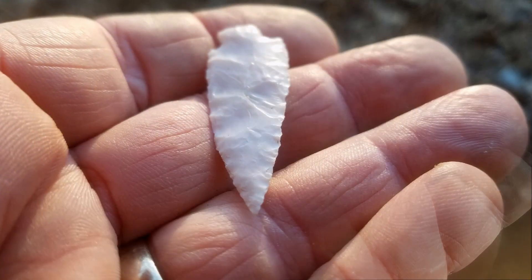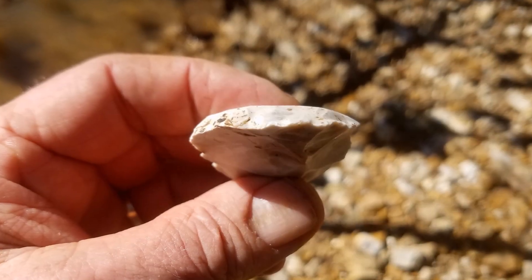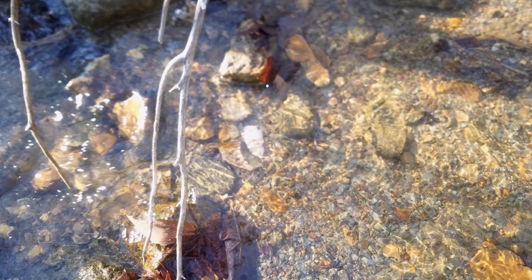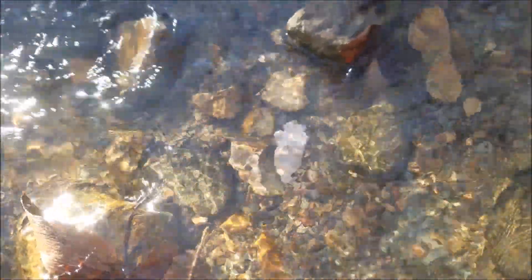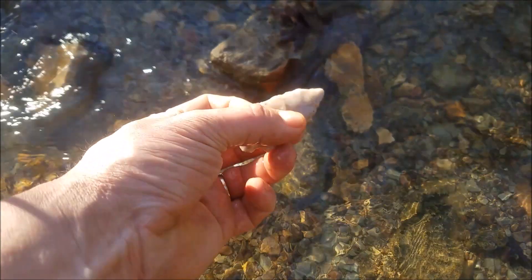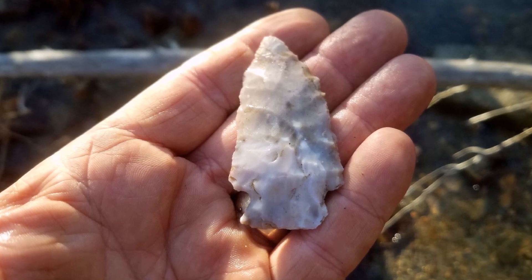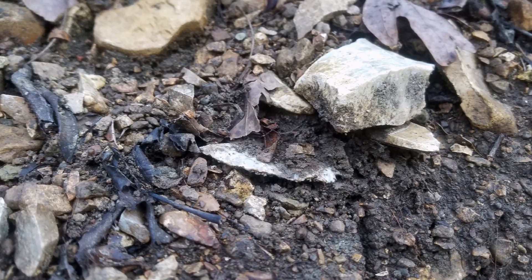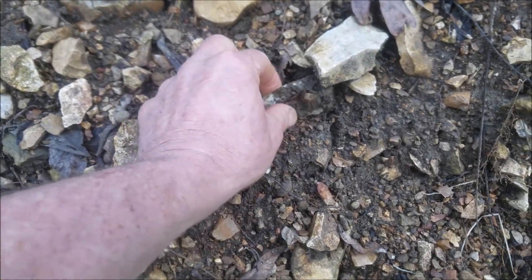Boy, that's pretty sweet. Looks nice laying there, I don't even want to touch it. I already touched this because I wasn't sure, but it is.